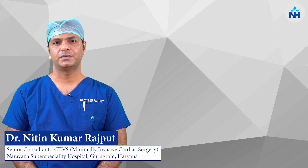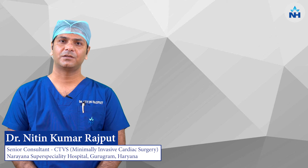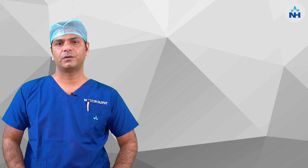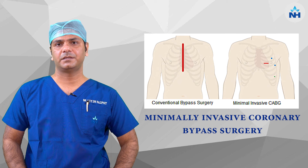I am Dr. Nitin Kumar Rajput, Senior Consultant, Cardiac Surgery, Narayana Superspeciality Hospital, Gurgaon. Today we are going to talk about minimally invasive coronary artery bypass graft surgery.